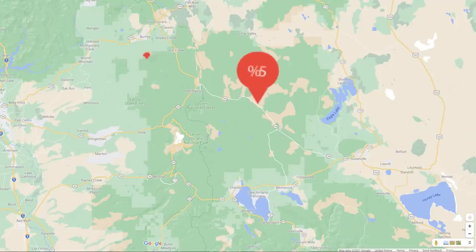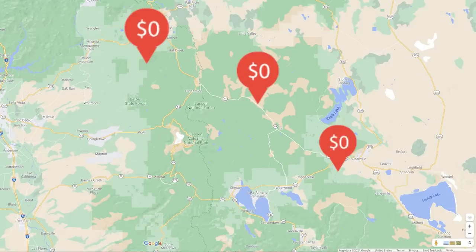Today I'm going to show you three overnight spots we found during our recent travels between our boondocking spots, when we just needed a safe, quick place to stay overnight.